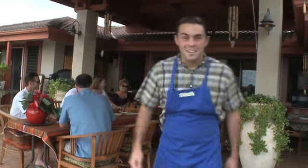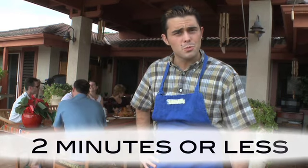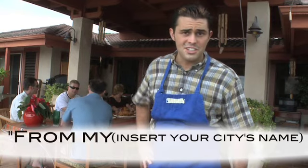So what gets you cooking? Is it your special people in your life, or is it your favorite ingredients at your local market? Grab a camera and in two minutes or less, show us what gets you cooking. Then end your video with the line: 'From my [city's name] kitchen to yours, Macy's keeps it cooking,' like these home chefs.